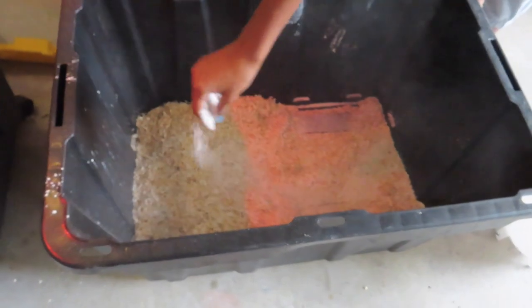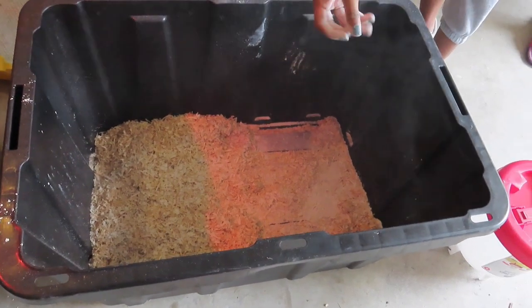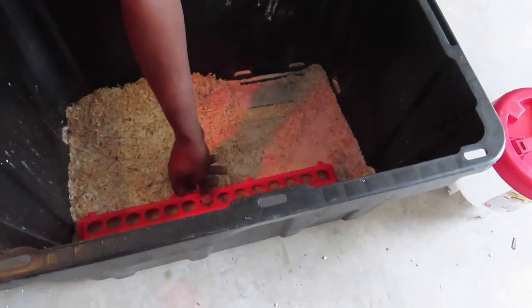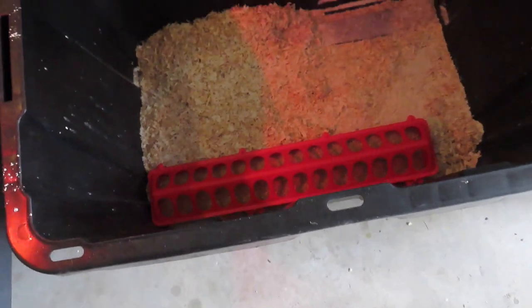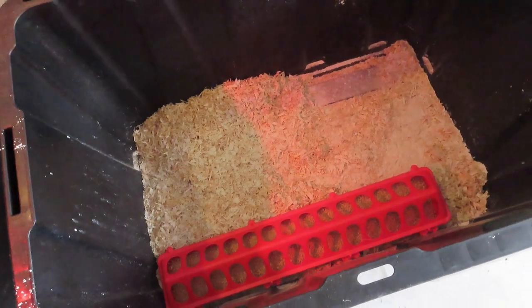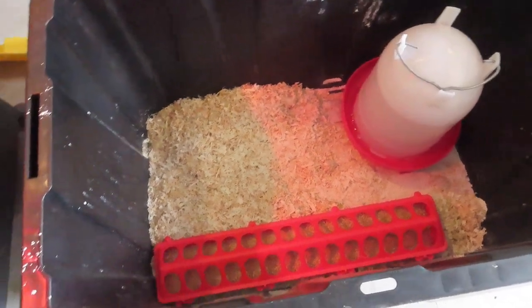But it's time to get them outside — they've been in the garage, so we're trying to keep down the smell because they stink. Now we're putting food in for them, and then the water is going to go in.